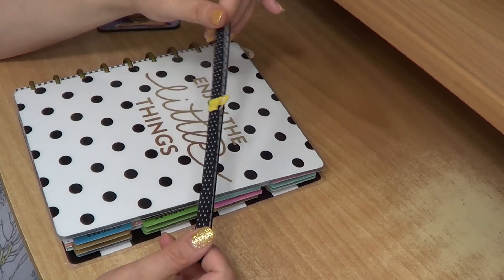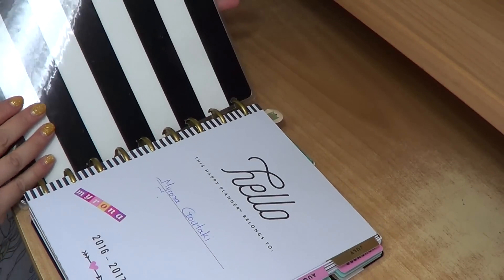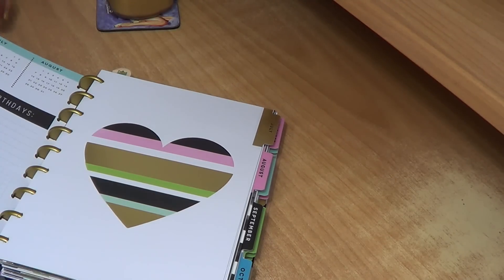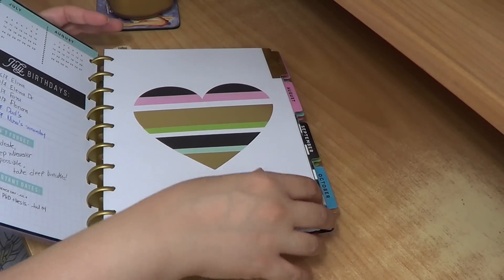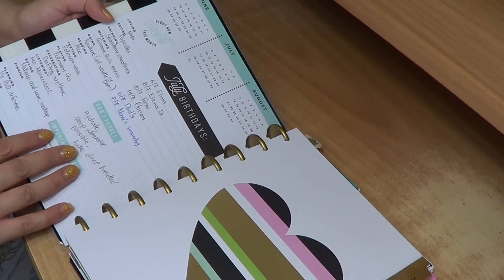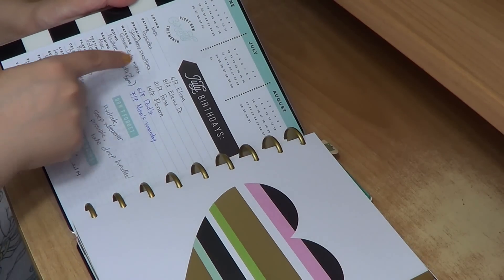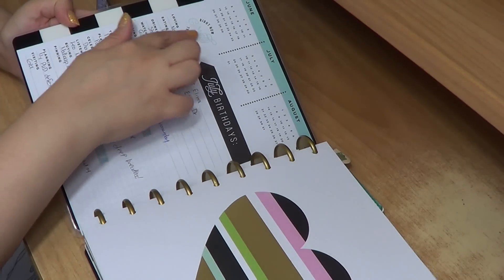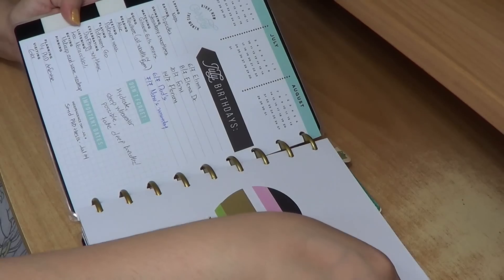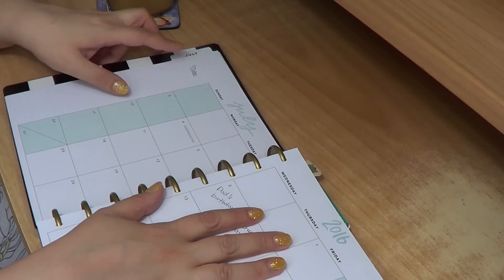It's an 18-month planner. It has a hello first page and then that's how it starts. Every month has a different decorative first page, and then you have pages for the previous month — like birthdays, important dates. I really like the part where it says what you're loving, what you're eating, drinking, visiting, texting — it's quite nice. That's how the monthly spread looks, which I don't use so much unless I'm out of town.